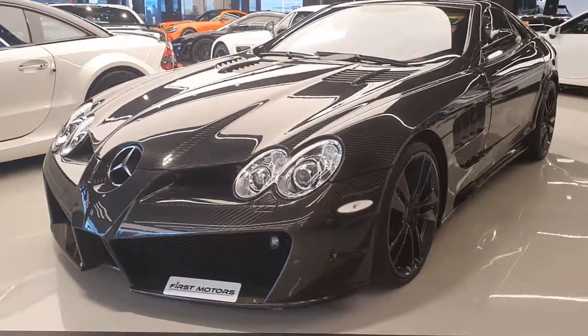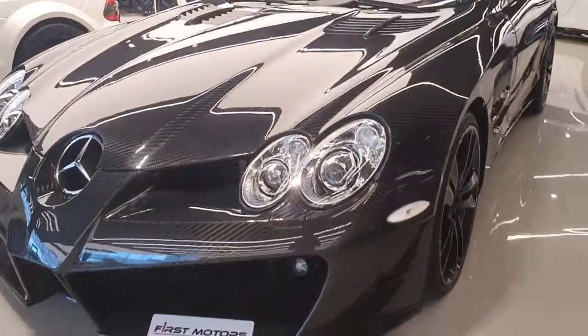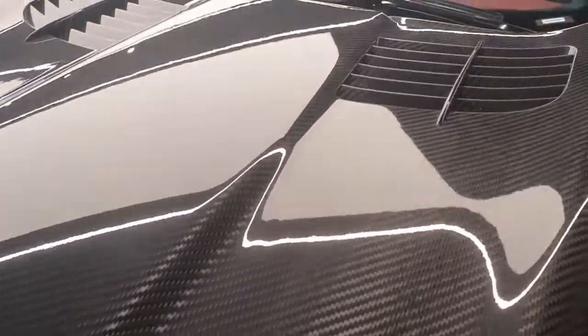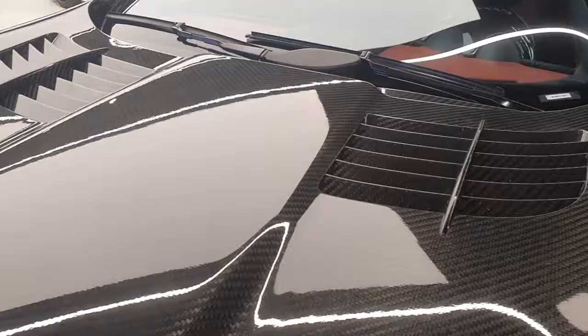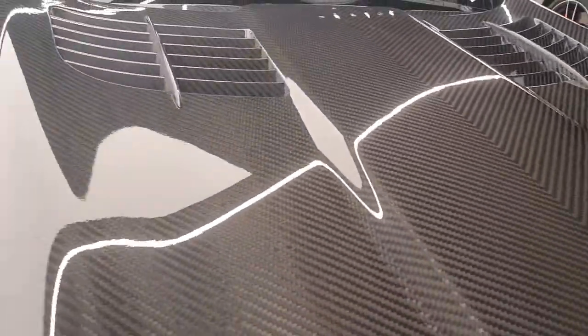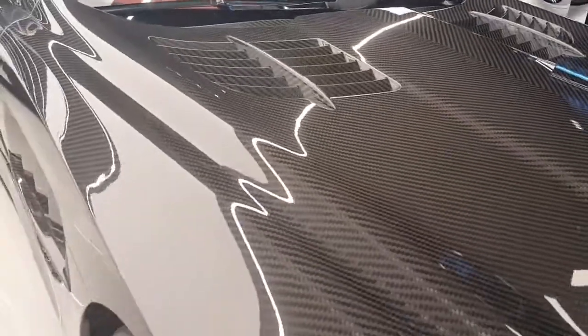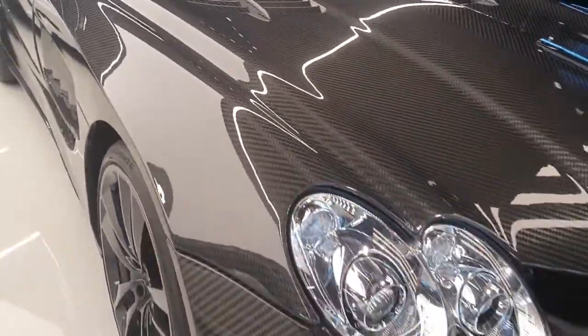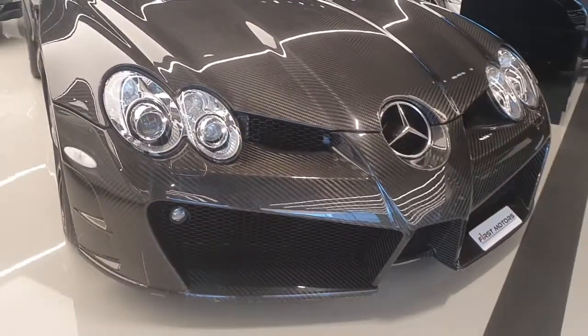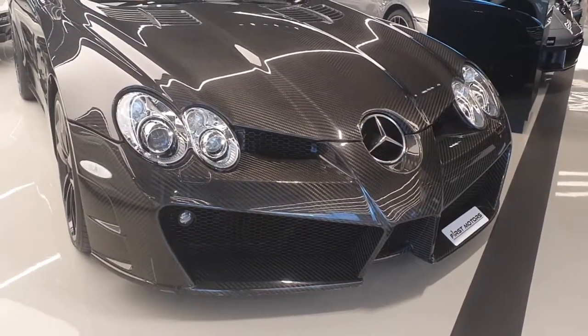This Mercedes SLR McLaren has been completely modified by a company called Mansory, so now it has a bare carbon fiber exterior and pretty much all the body panels have been replaced. The whole body kit is called the Reno Vasio. The nose is different, the front bumper, the air intakes — everything has been completely redesigned.